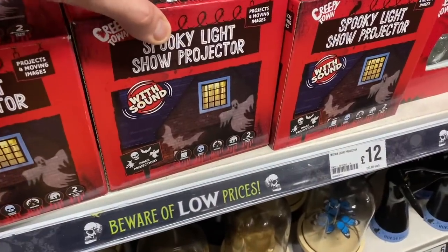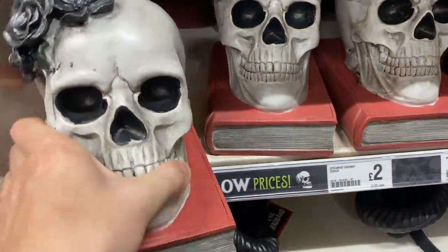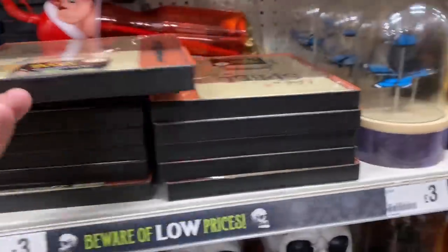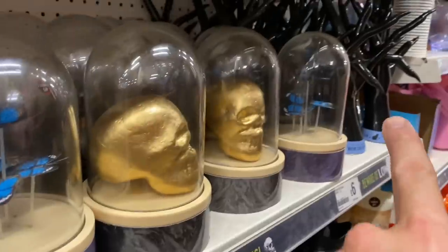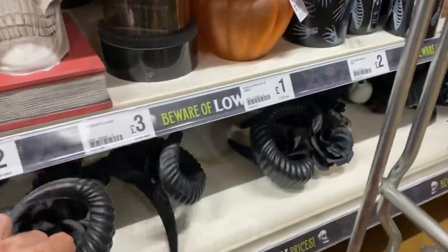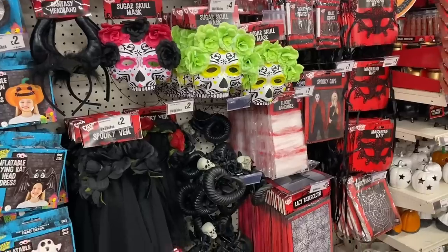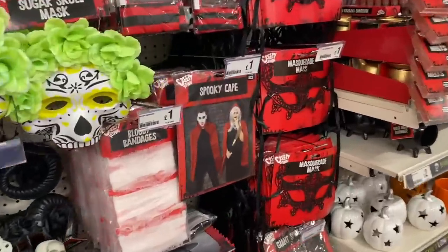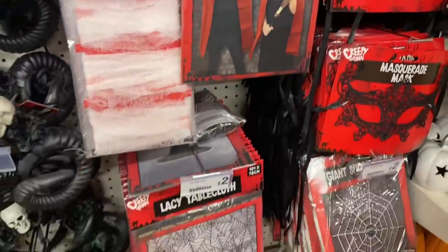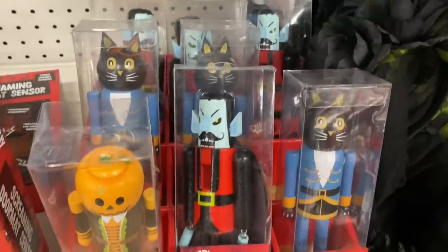We've got these projectors that are outside for £12. This is a good, good size isn't it - for £8. Some fantastic stuff for Halloween. I've got those Hocus Pocus fingers over there but I can't get to them because there's a trolley in the way. Oh - headband! That's good fun for £2. We've got loads of Halloween dressing up bits - masks for £1 and capes for £1. So there's some pretty good value bits in here, you can mix and match. And these little nutcrackers are £2 each - I like the cat ones.